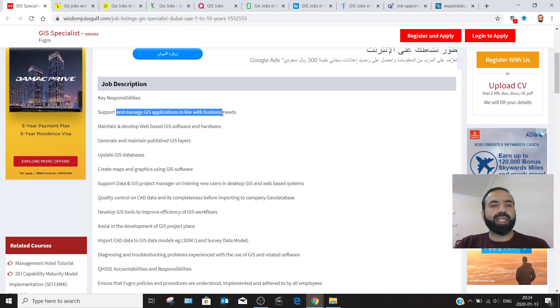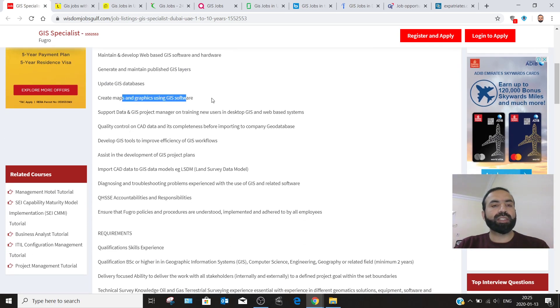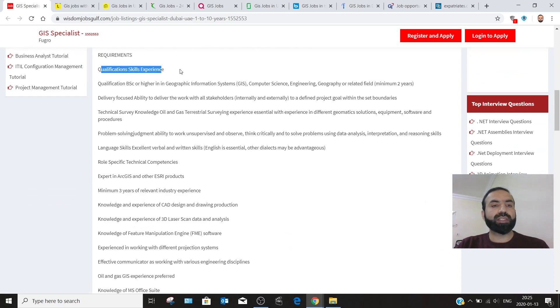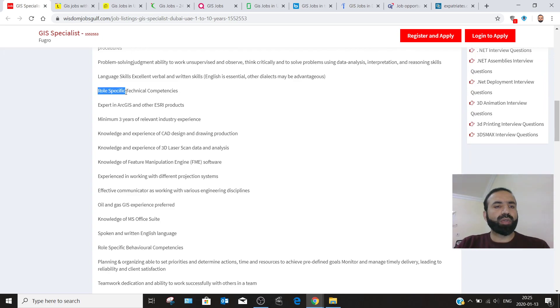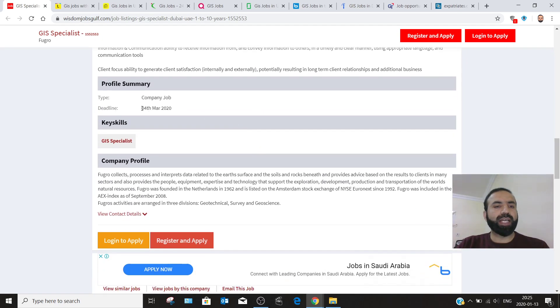The responsibilities include: support and manage GIS applications in line with business needs, maintain and develop web-based software and hardware, generate and maintain published GIS layers, update GIS databases, and create maps and graphics using GIS software. The qualification required is a BSc or higher in GIS, computer science, engineering, or geography, with a minimum of two years of experience. The deadline for this job is 4th March 2020.